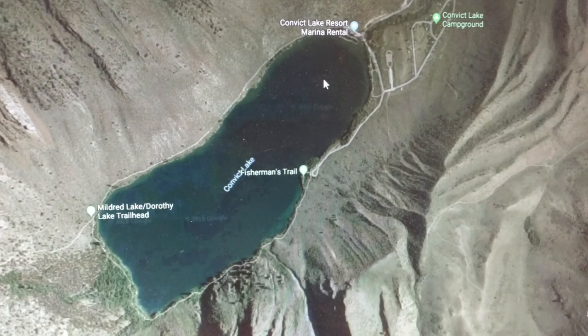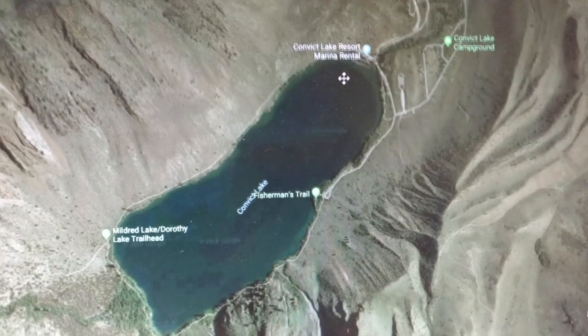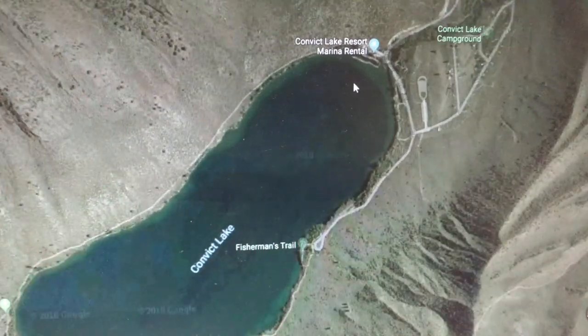Alright guys, as you can see from the title, we're going to give you some tips on fishing Convict Lake. We're going to get right into it and keep it as simple as possible just to give you some quick tips.